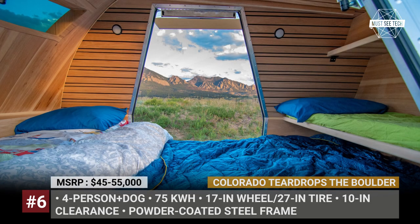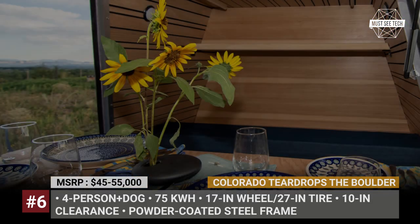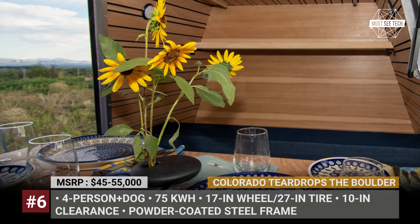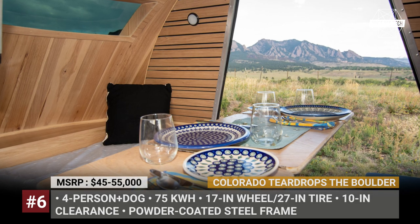Those 75 kWh worth of battery charge can be used to replenish the battery pack of your EV, or to power onboard appliances of the Boulder that might include an air conditioner, induction stove, and a fridge.